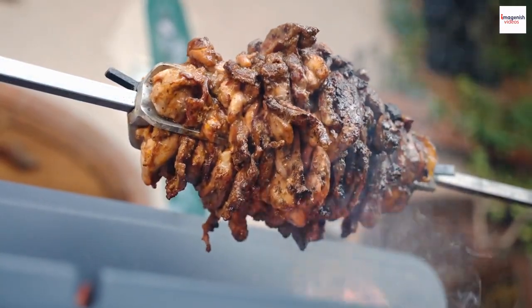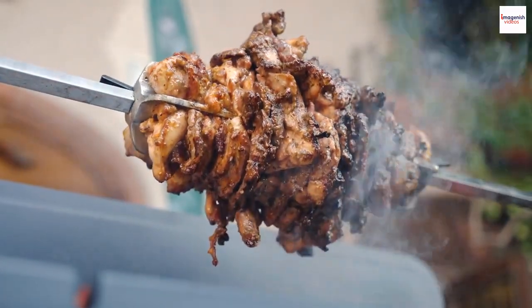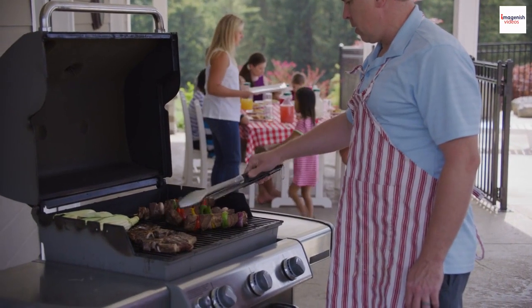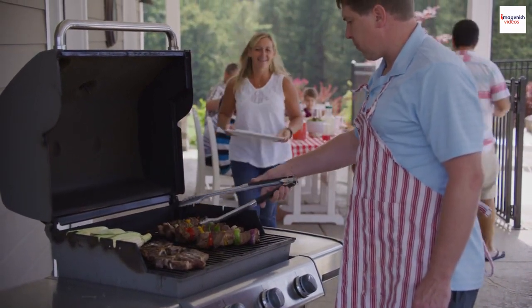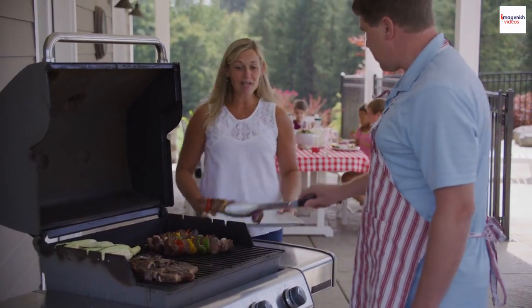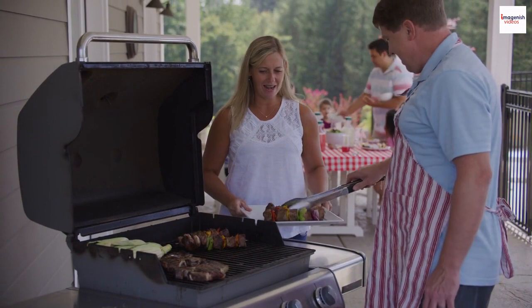While we're savoring the flavors of grilled lamb, let's not forget Ethiopia's deep connection to coffee. Did you know that the country is often hailed as the birthplace of coffee? Many Ethiopian meals, including grilled lamb, are accompanied by the aromatic ritual of coffee ceremonies, making the dining experience a sensory delight.